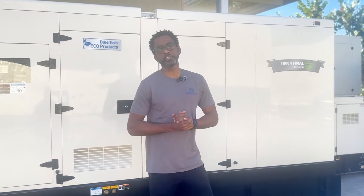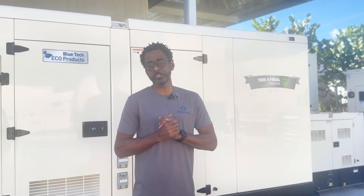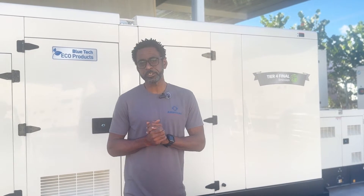Welcome back. I'm Mike with America's Generators. Today we'll be tackling a very common and misunderstood issue in the world of diesel engine generators: wet stacking. So let's fire up our understanding and get into the details.